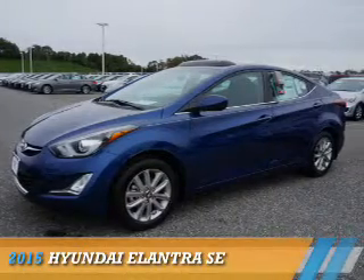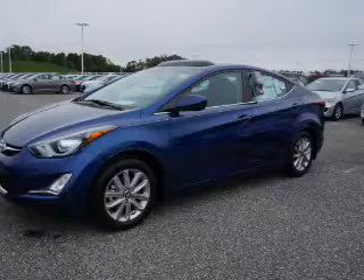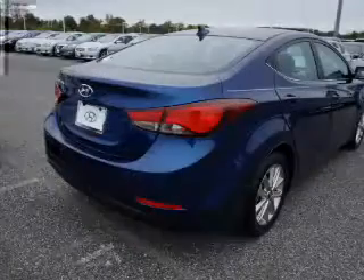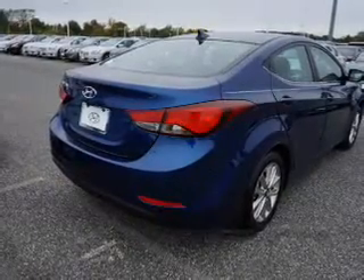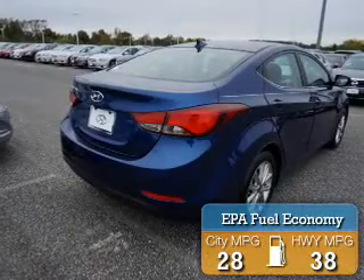Presenting the 2015 Hyundai Elantra. It's powered by front-wheel drive, a 1.8-liter four-cylinder engine, and a six-speed automatic transmission. Great fuel efficiency saves you money by requiring fewer trips to the gas station.